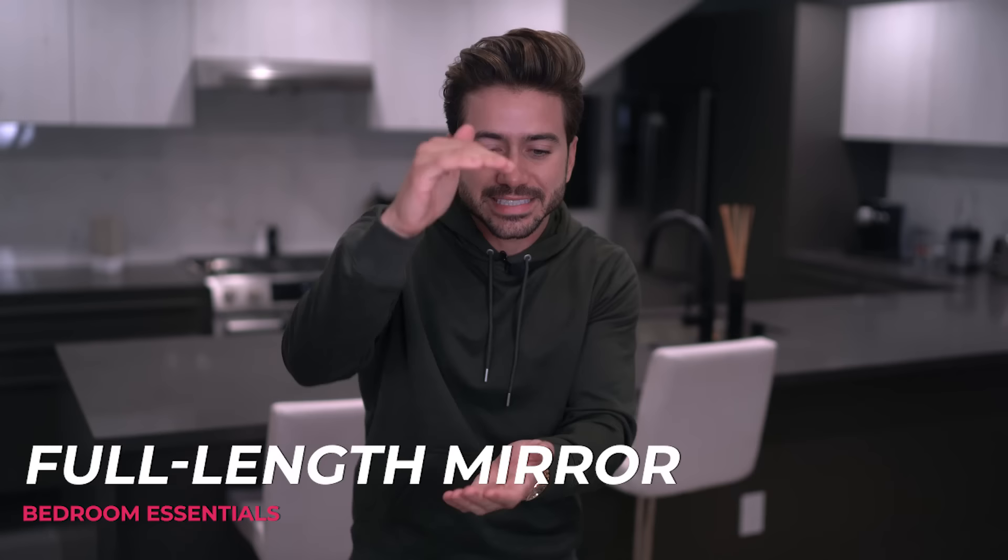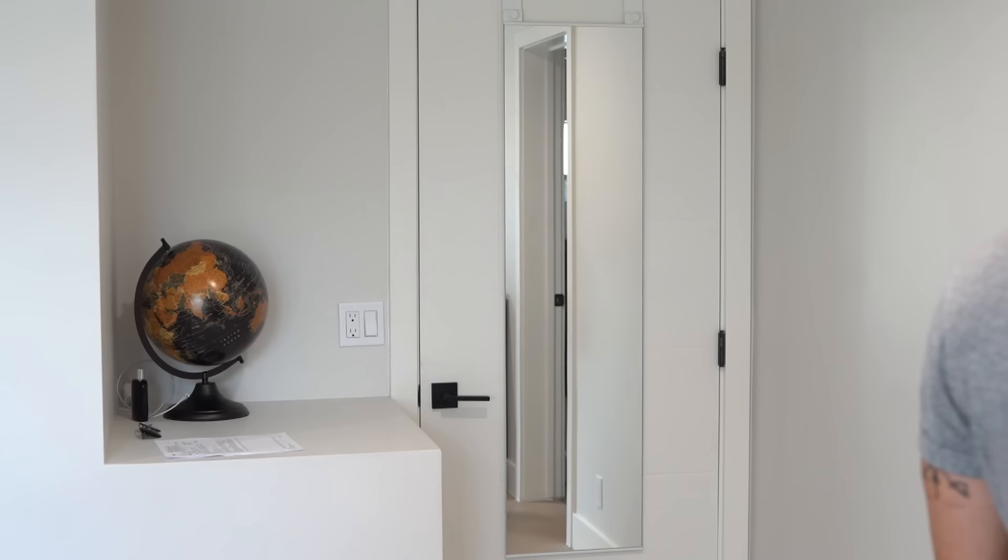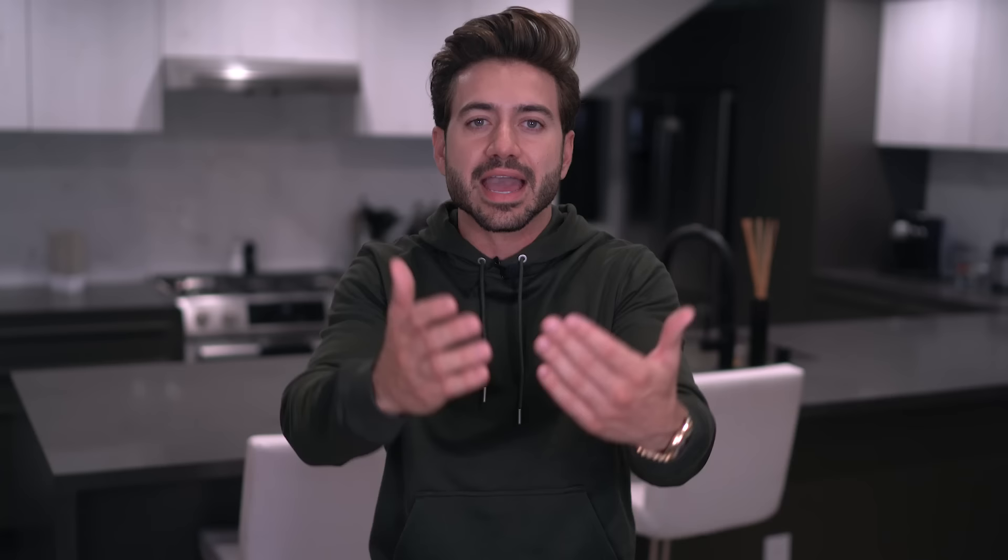Number two: a full-length mirror. I know for a fact that you've tried to see your full outfit in a tiny little mirror. You have to get on a chair, it's all awkward — maybe you jump on the bed so you can see your hat and your shoes. Without a full-length mirror in your room, you just can't see your whole outfit together. You can't see your shoes, your hat, your hair, and your sneakers at the same time. You're taking a gamble on whether or not your outfit looks good. Get a full-length mirror that will allow you to see your whole outfit from top to bottom — it's gonna save you a lot of trouble and embarrassment.